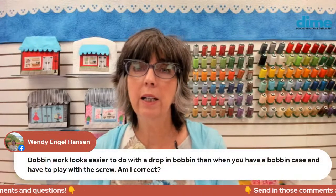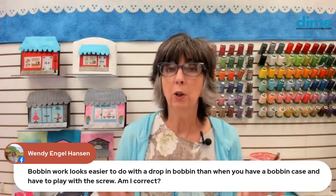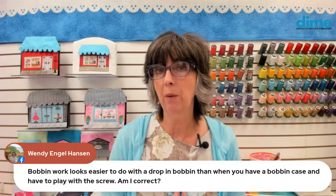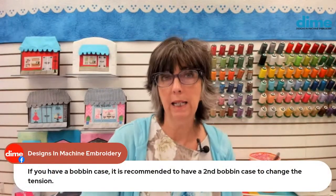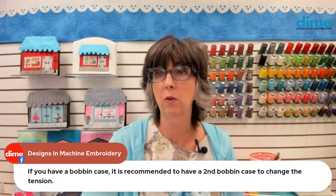Turn off the trimmers — if your machine will allow it — or just don't engage them at the end, because it will cut the silk ribbon right next to the stitching and you won't be able to pull it to the back. I didn't put the silk ribbon through the bobbin case tension at all — I completely bypassed the tension. It's recommended to have a second bobbin case if you want to change tension, but for this technique I didn't need to do that.